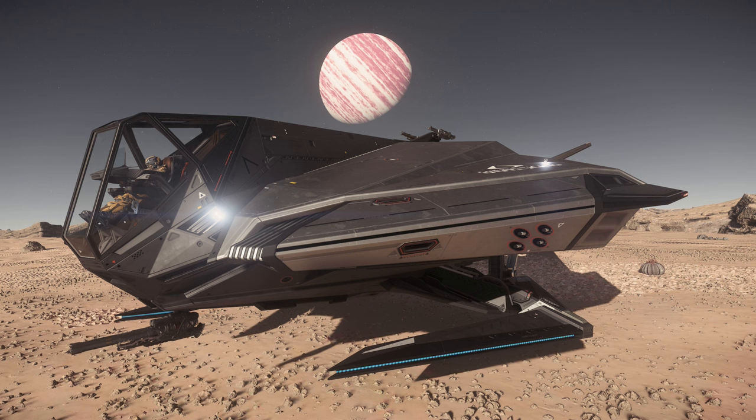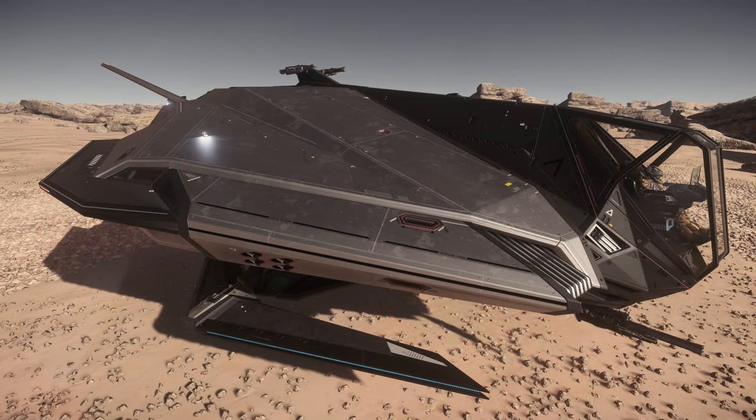Quote: 'When we introduced the Mustang line back in 2944, our aim was to reshape the dream of spaceflight. Since then, much has changed in the way we traverse the stars. The universe itself has expanded with infinite opportunities waiting out there for all of us brave enough to chase them. The time has come to reshape the dream yet again, to push further than we ever have before. The time has come for the Nomad.' End quote. Silas Kerner, 2950.